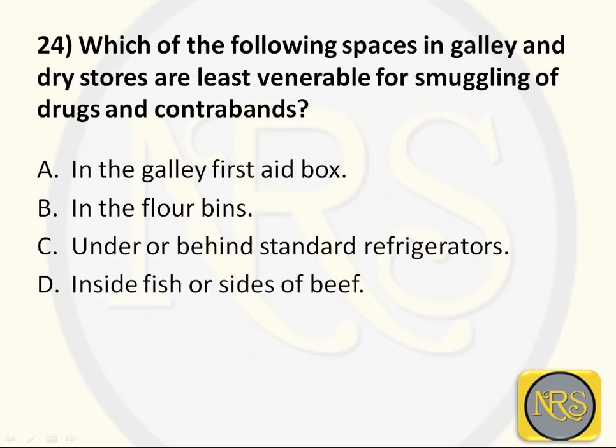Question number 24: Which of the following spaces in the galley and dry stores are least vulnerable for smuggling of drugs and contraband? Option A, in the galley first aid box; Option B, in the floor bins; Option C, under or behind standard refrigerators; Option D, inside fish or sides of beef. The correct answer is Option A: in the galley first aid box.